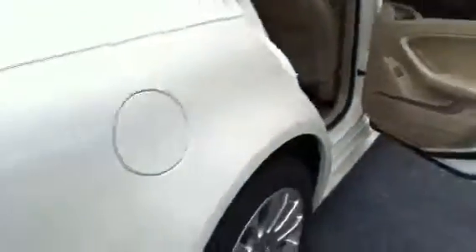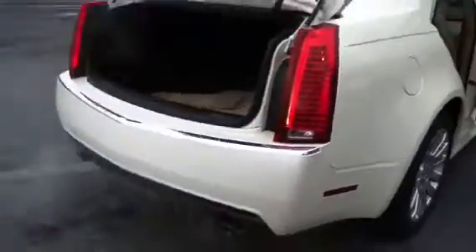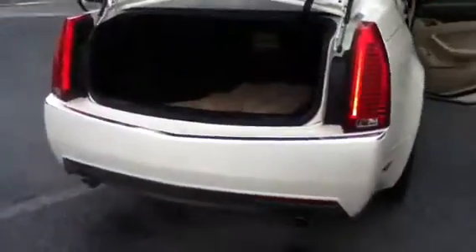Nice bench seat in the back with the passage-through armrest and rear airbags as well. As you can see when we come to the rear you have your big tail lights the Cadillac is known for, nice lines, huge trunk. This one is all-wheel drive.